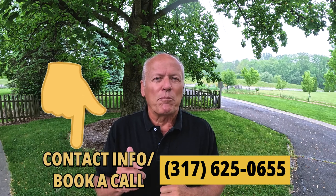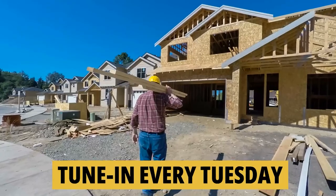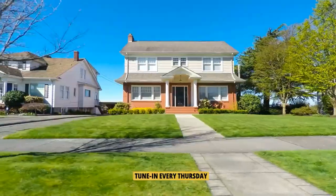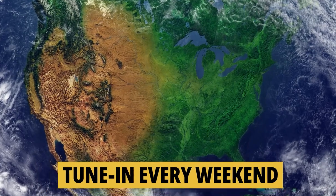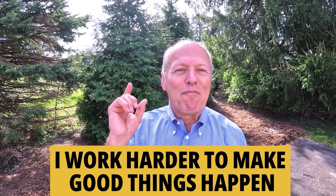It just might work. To learn how you can take advantage of any of these strategies, hit me up below — give me a quick call or text. If you'd like to know everything about moving to or living in the greater Indianapolis area, tune in every Tuesday as we tour new construction homes, Thursdays we walk through existing homes for sale, and on weekends we look at what it's like to actually live in Indiana. Whether you're buying or selling, I work harder to make good things happen. Make it a great day — if you found this helpful, you'll love this next video.